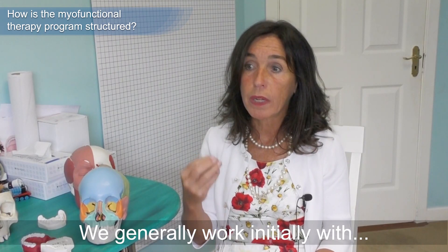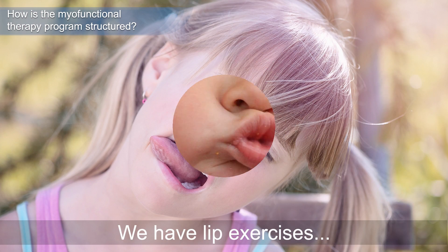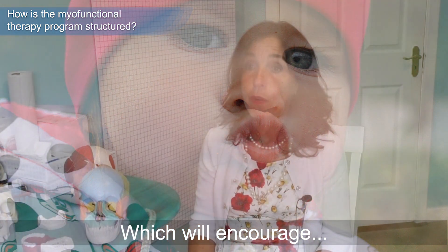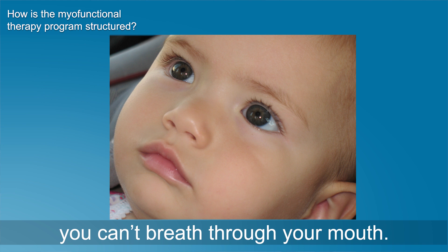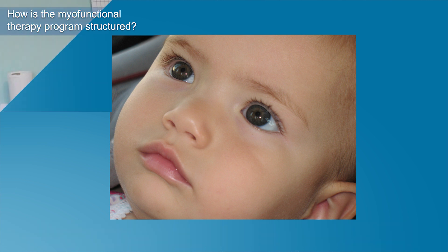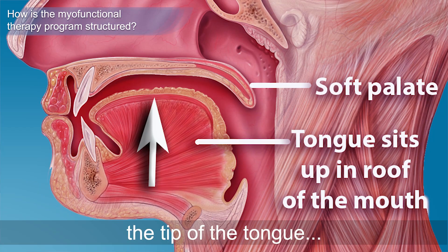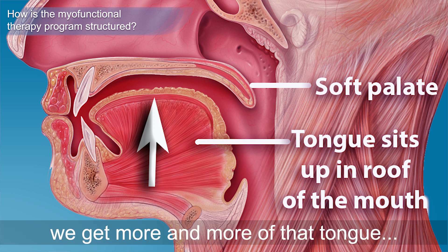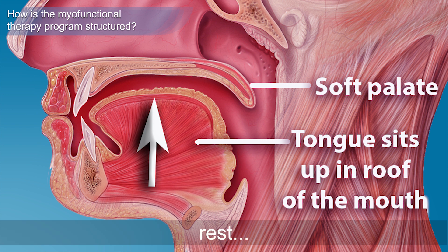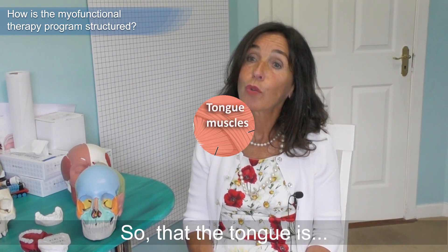We generally work initially with the lips and the tongue. We have lip exercises to strengthen the lips, which will encourage a lip seal — and we all know if the lips are closed you can't breathe through your mouth. We also have many exercises to develop initially the tip of the tongue up behind the front teeth, and as the weeks go on we get more and more of that tongue resting in the roof of the mouth.